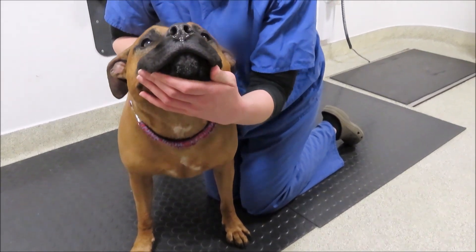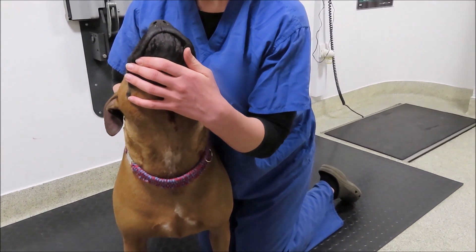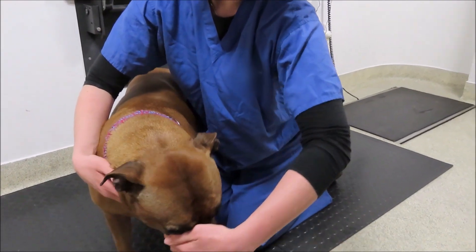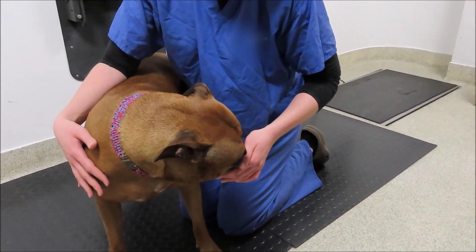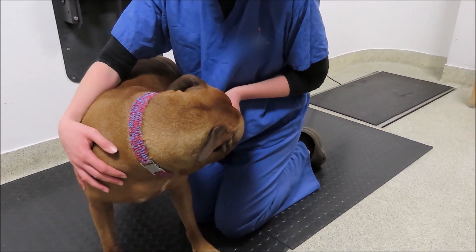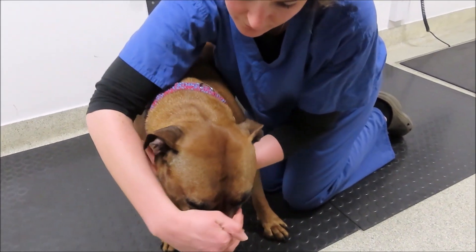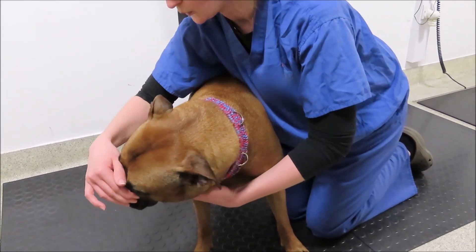Then gently flex and extend the neck. This is an assessment for head pain as well as neck pain. Be careful not to yank on the neck too much — neck pain is very painful and you don't want to over-hurt the dog. You can see our operator here is doing this very gently.